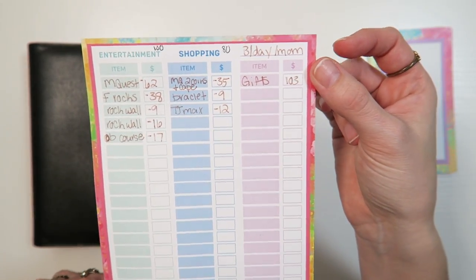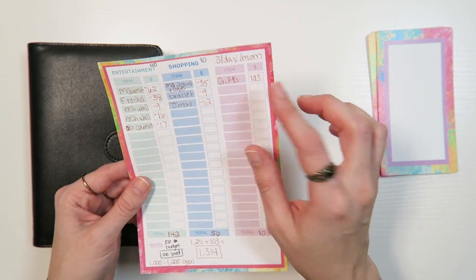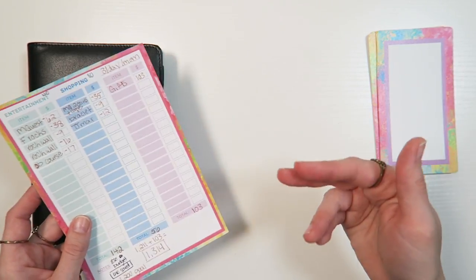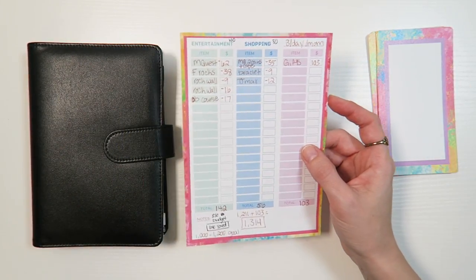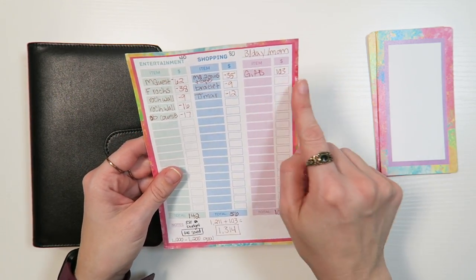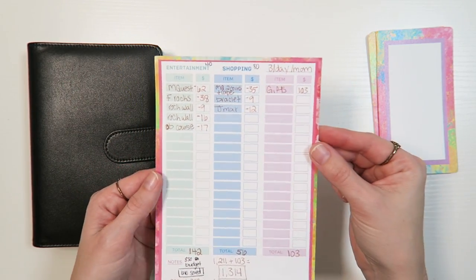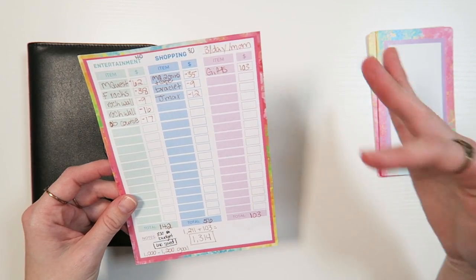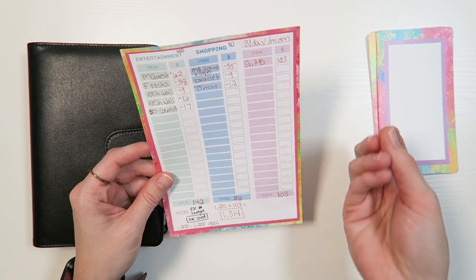The only unbudgeted and unexpected purchase was that it was my mom's birthday on this trip. I spent $103 on gifts for her from the gift shop. I had already brought a gift, so I did not plan or budget for another one. But once I got there, I felt we could not celebrate her birthday without getting her something from the actual location. For future trips, if it's a birthday trip, I need to go ahead and budget in for gifts from the gift shop.